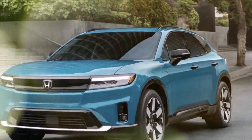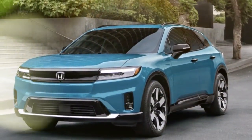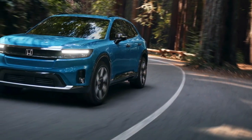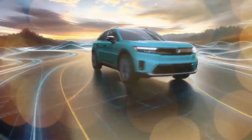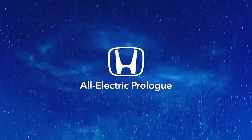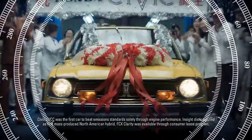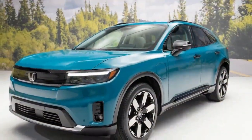Honda's challenge was to ensure the Prologue embodied the brand's distinctive style and feel. In terms of design, the Prologue achieves this goal. Its sleek and simple front-end features a friendly-looking face with a blocked-off grille and subtle headlights. The vehicle's clean lines and new Honda script on the rear provide a clear visual differentiation from the Blazer EV, making the Prologue a fitting addition to a Honda showroom alongside models like the two-row Passport and three-row Pilot.